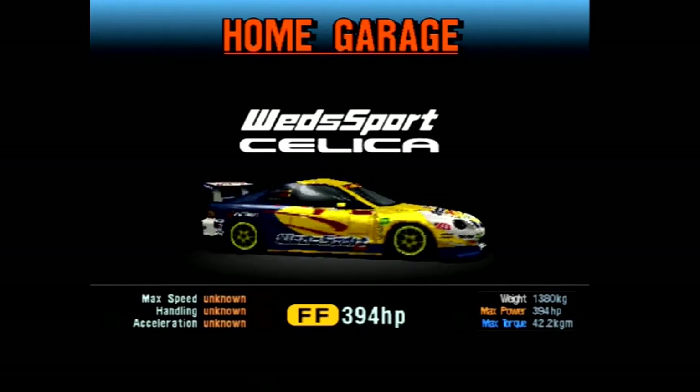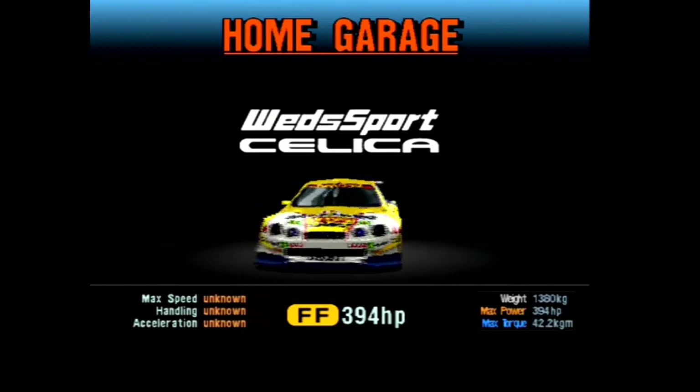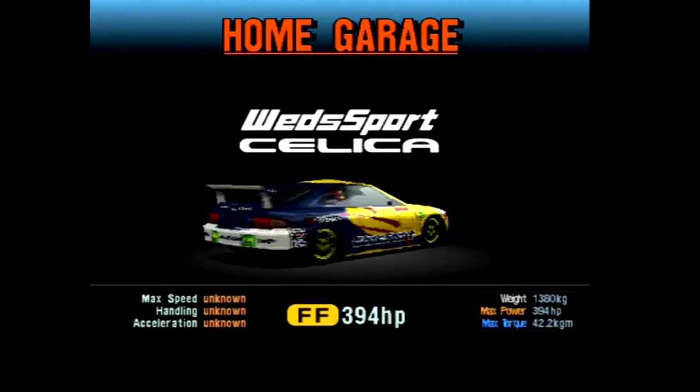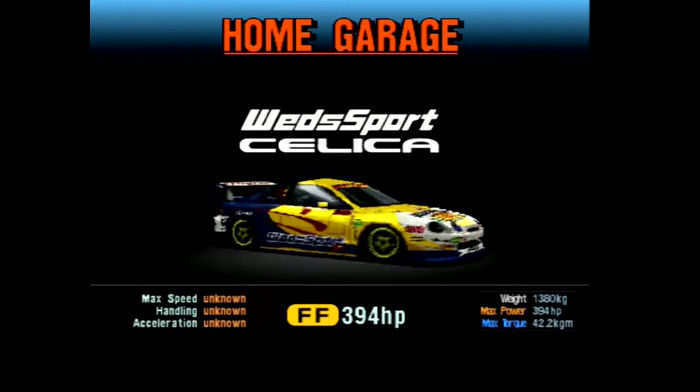Hello there and welcome back to another edition of the Hot Lap Classic. This time I take a look at the 1999 Toyota Celica Wedsport. This car was requested by Xero and it is another one of the few GT300 cars that are in this game.